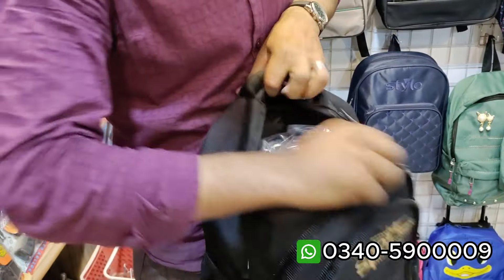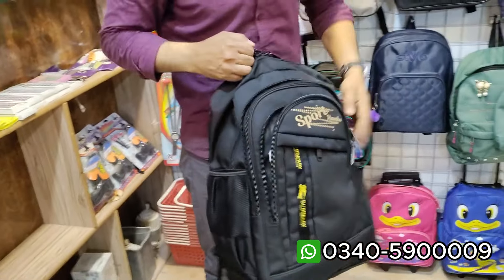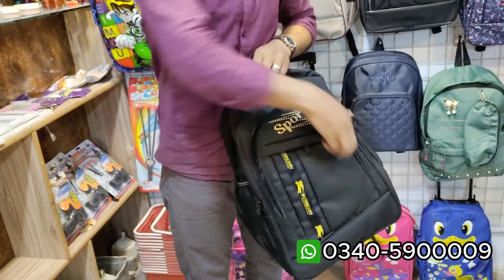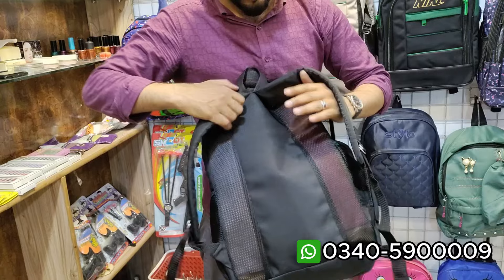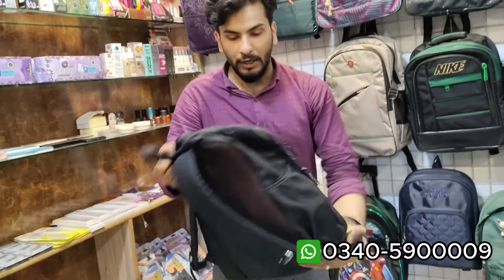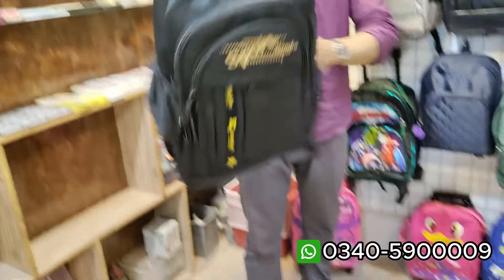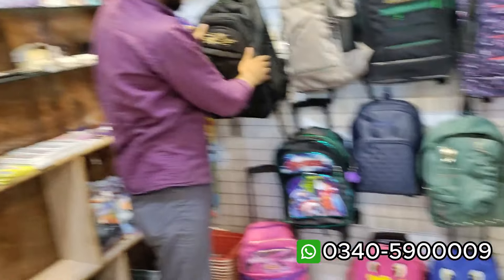Another option is this one: one pocket, two pocket, three pockets. There is full space, and there is also an option that the child's shoulder doesn't hurt because it has foam on the side. And you can see all the stuff is in washable material.